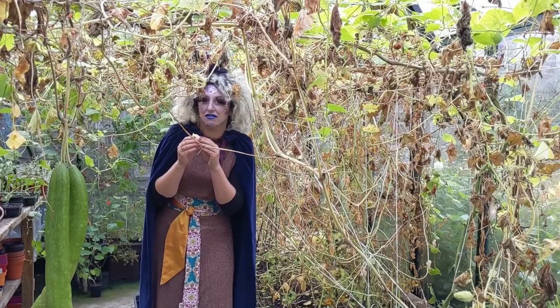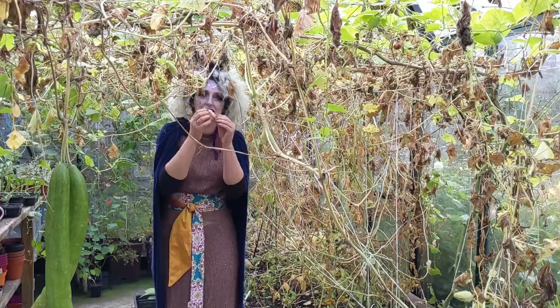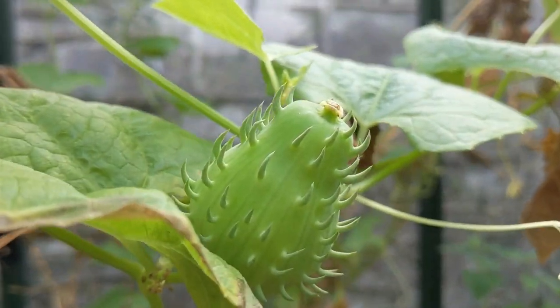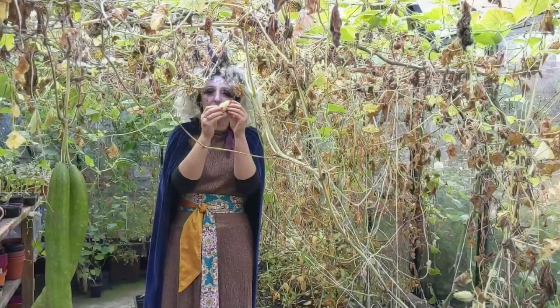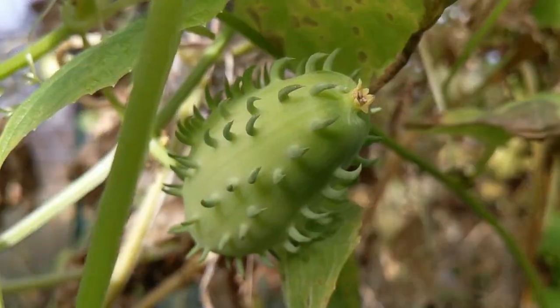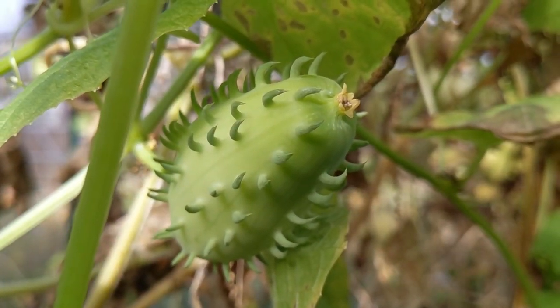Another very interesting vine we have here in our glass house is this one here and it's called the Achocha. It comes from Bolivia and these little guys can be eaten. They taste a little bit like green pepper, but they've got nice little spikes on them and they're called Fat Baby.